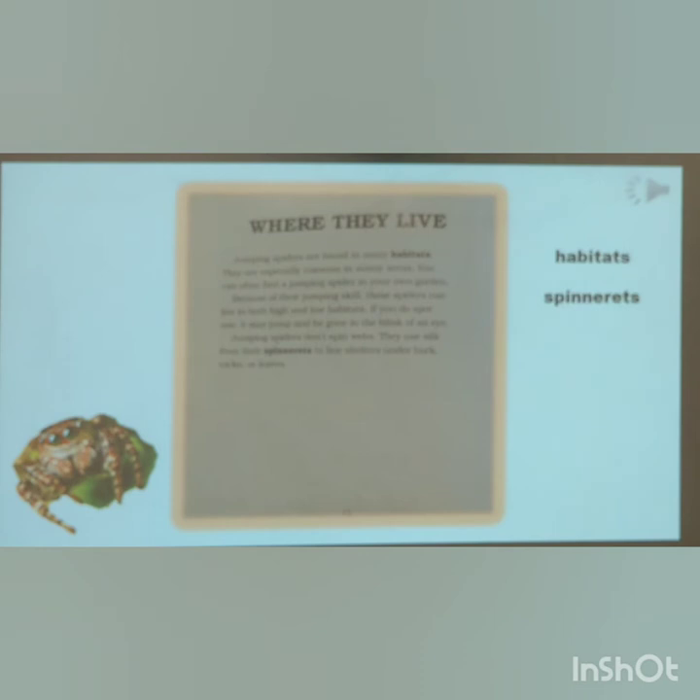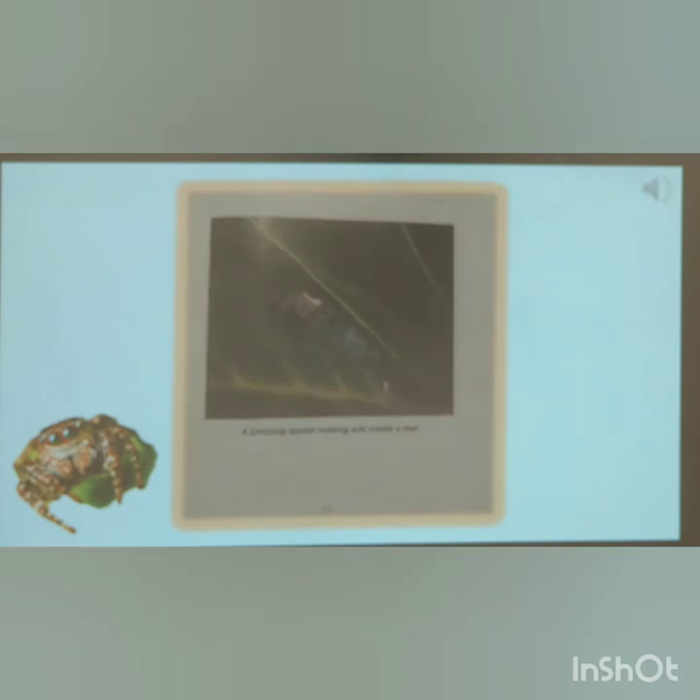Where they live. Jumping spiders are found in many habitats. They are especially common in sunny areas. You can find a jumping spider in your own garden. Because of their jumping skills, these spiders can live in both high and low habitats. If you do spot one, it may jump and be gone in the blink of an eye. Jumping spiders don't spin webs. They use silk from their spinnerets to line shelters under bark, rocks, and leaves.